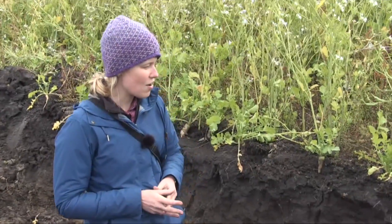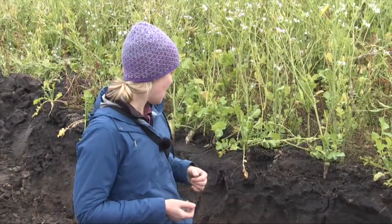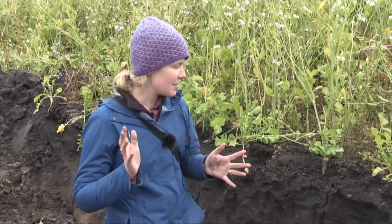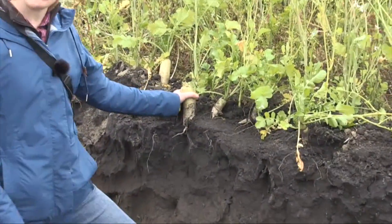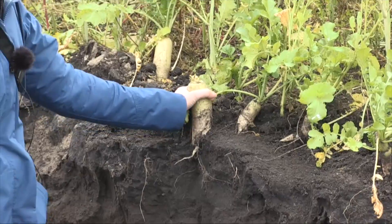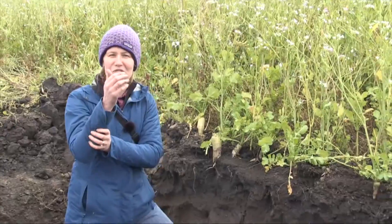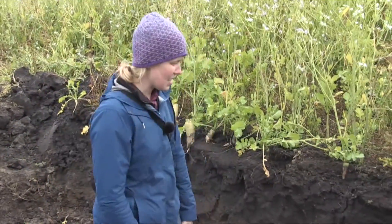Radishes are a cover crop being sold specifically for compaction alleviation — you see that in many of the names given to radish cover crops. With radish cover crops, we often think about this big radish root. This is a moderately sized one, about an inch and a half in diameter, but they can grow as large as my forearm. You often see pictures of people growing gigantic radishes.